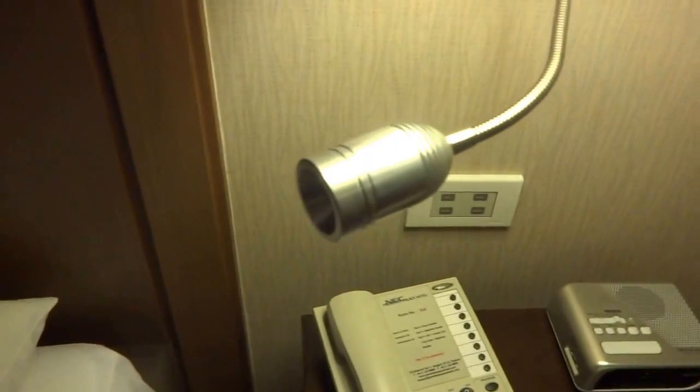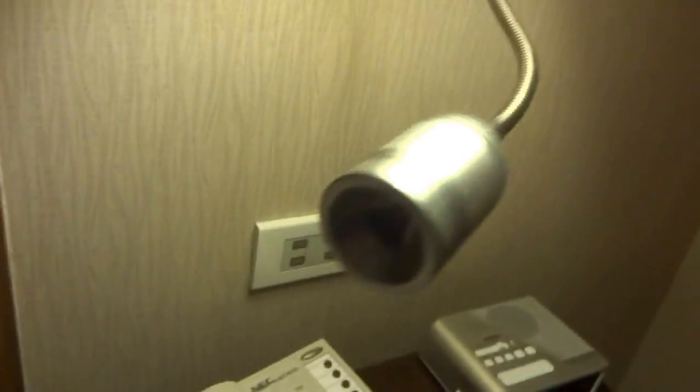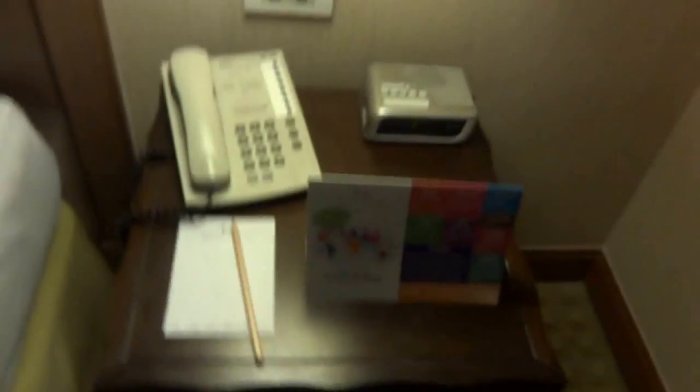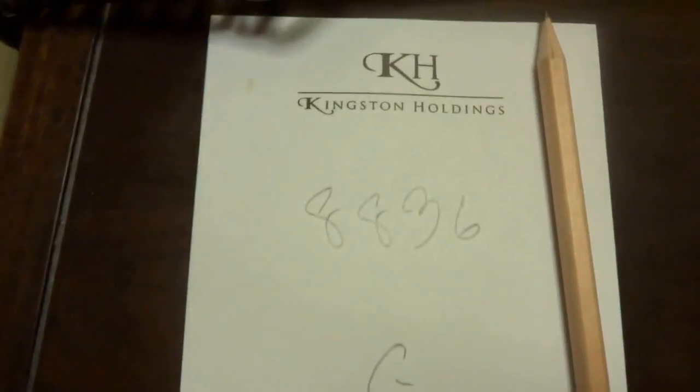There's another side table lamp. The reading lamp by this side is not working — I've tried switching it on; here's the 'read' button and when I press it, nothing happens. So this side reading lamp does not work. Here's the phone, and the bellboy was a smart aleck — he gave me a number on which I could call if I wanted a massage inside the room.